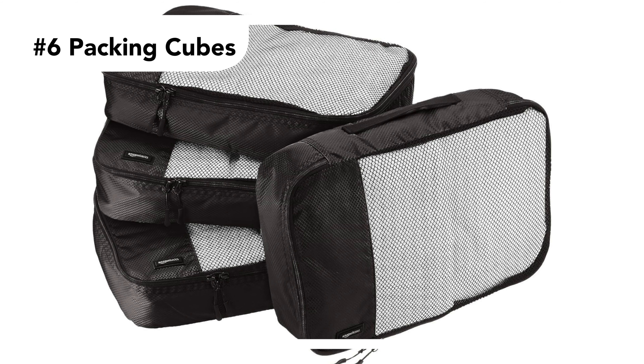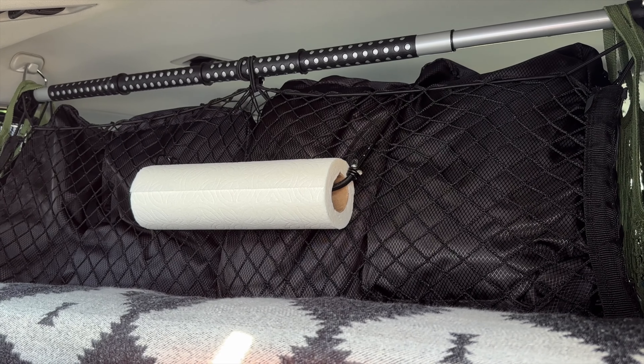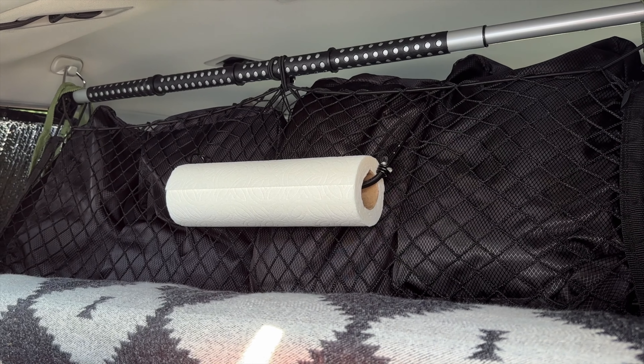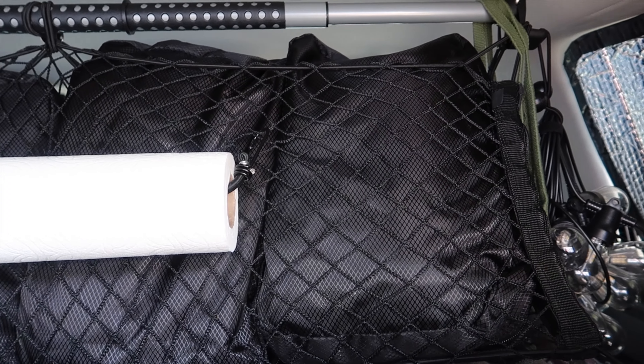We love packing cubes. They're so convenient for storing clothing items and more. They store flat and can easily fit in overhead cargo nets. We love them and use them on every single trip.